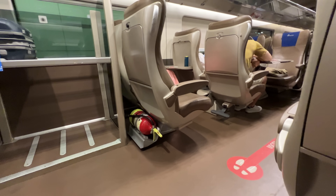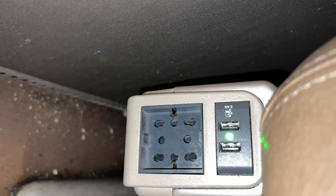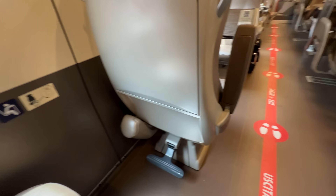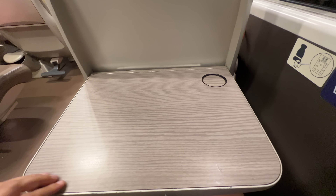The seats are in a 1-2 configuration, they recline, and they have both USB and full power outlets. Still, I can't help but feel that they seem a bit dated. We left eight minutes late, and travel time to Rome was two hours and 12 minutes.